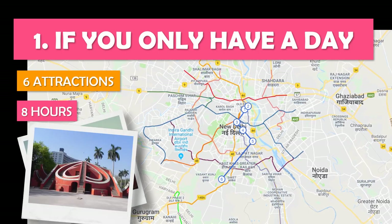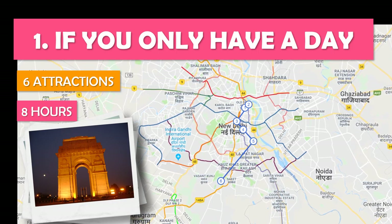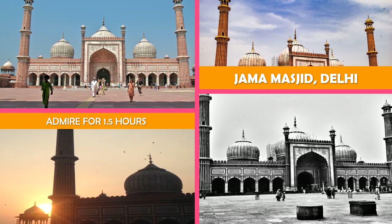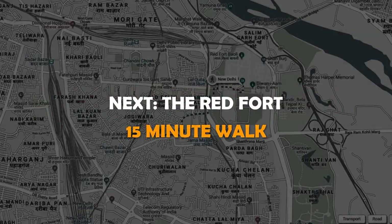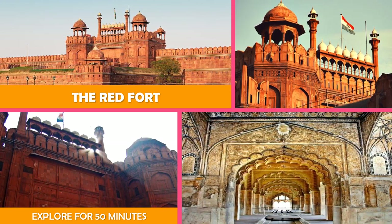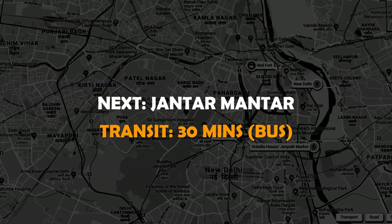A busy day spent exploring must-see attractions including Jama Masjid Delhi, the Red Fort, and Jantar Mantar New Delhi. A 17th century red sandstone Mughal style mosque with a 25,000 capacity and 40-meter high minarets, next to the Red Fort — a landmark 17th century Mughal fortress built in towering red sandstone, now a complex of museums. Then on to Jantar Mantar, New Delhi.